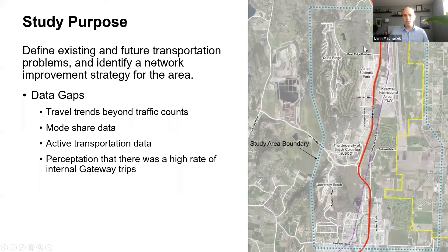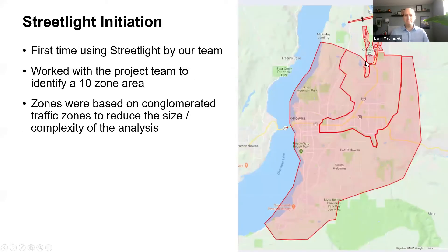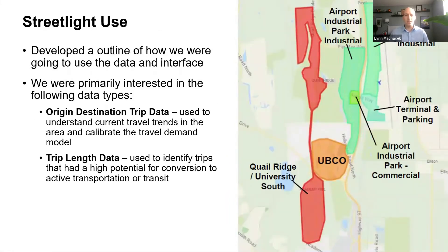We have six zones within the Gateway area and four external zones outside of it. Zooming in on the six internal zones: Quail Ridge and University South were residential areas on the west side of the study area; UBCO is shown in orange; and there's the airport terminal and parking zone with surrounding airport industrial areas on the other side of Highway 97.